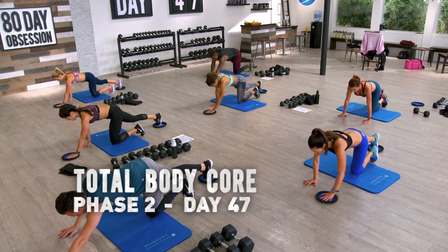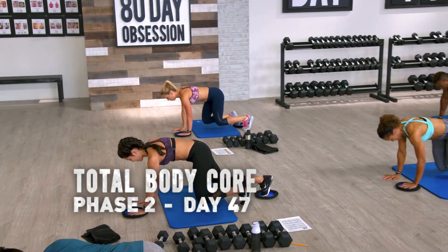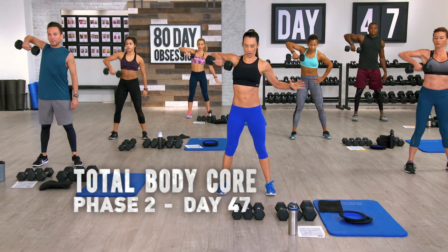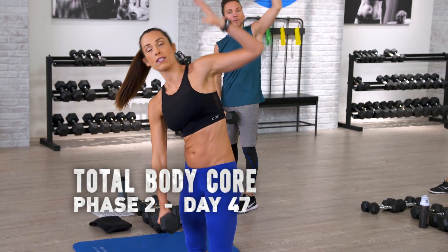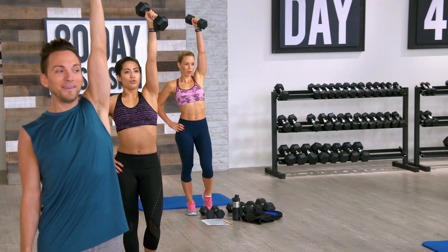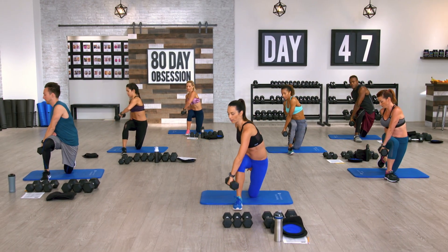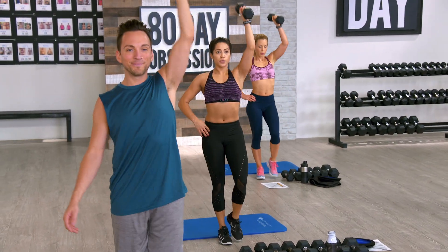Today's three-feed day! Who loves three-feed day? Squat. Row. Twist. Row. This is like the epitome of a compound movement — your entire body is working. Shoulders working. Legs, butt, hamstrings, quads.